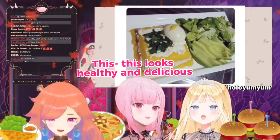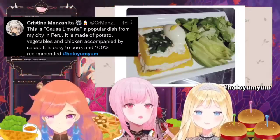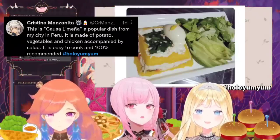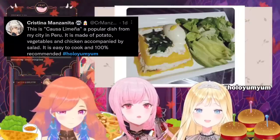This looks healthy and delicious. This is called Casa Lemenya, a popular dish from my city in Peru. It's made of potato, vegetables, and chicken accompanied by salad. It's easy to cook and 100% recommended.